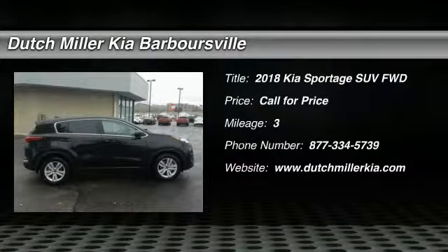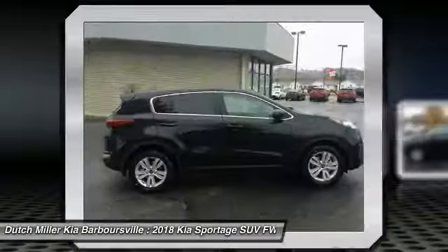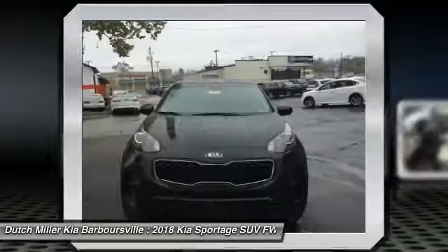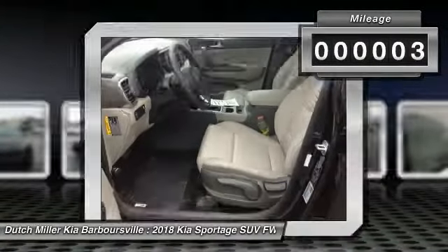The 2018 Sportage, with its sleek and stylish exterior and its roomy feature-laden interior, the Sportage both looks good and performs well on the road. This vehicle has less than 100 miles.